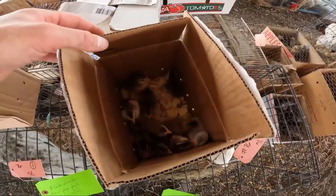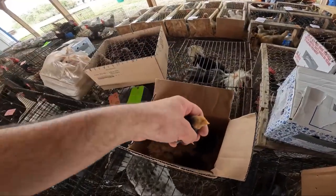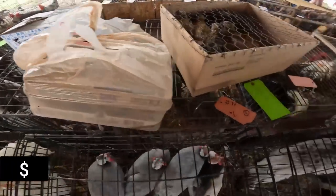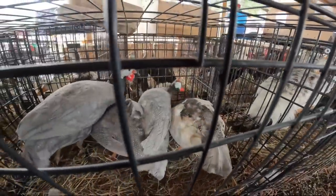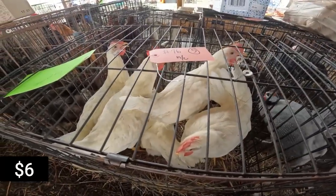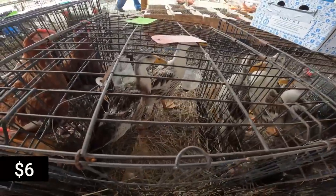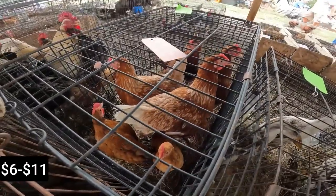Got some little guineas — what are you? You're cool looking. A quail. Eggs. Some white hens — white dragons. Probably apple yards, that's my guess anyway.